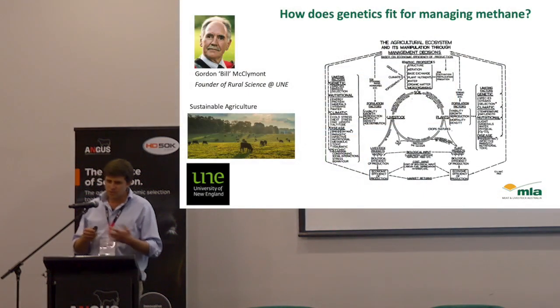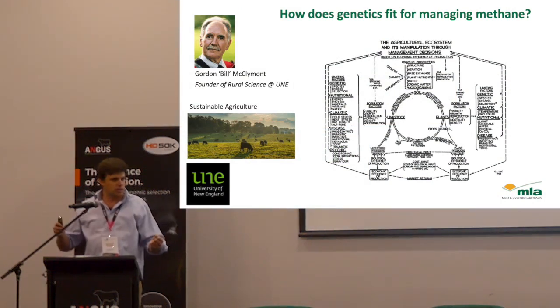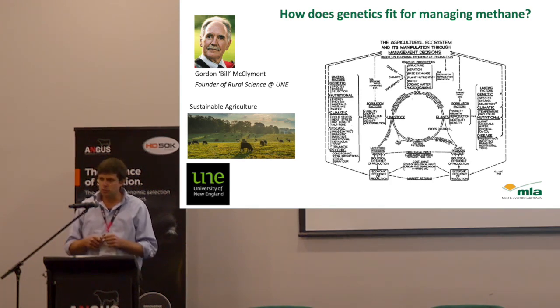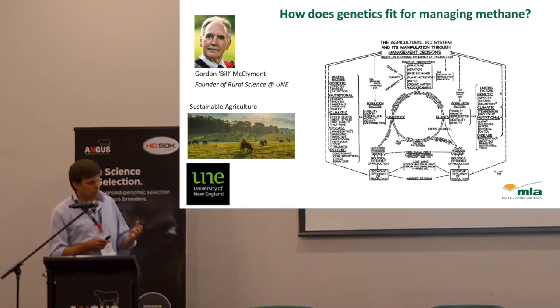It's good to think that genetics is only one part of the system — it's a whole production system. You guys would spend a large part of your time thinking about genetics being breeders, but commercial producers will generally only think about genetics in a small window of time because they've got so many other things to think about, like the feed on offer and the diseases we've also heard about today. So where does genetics fit?